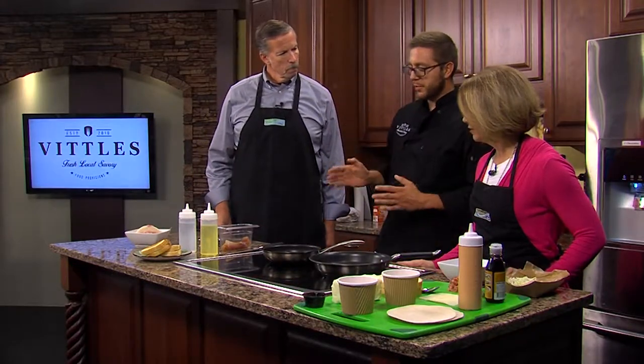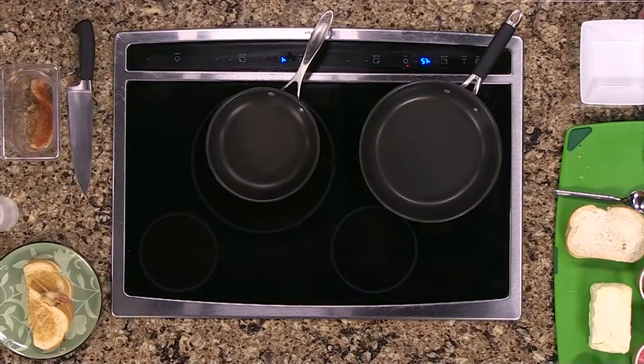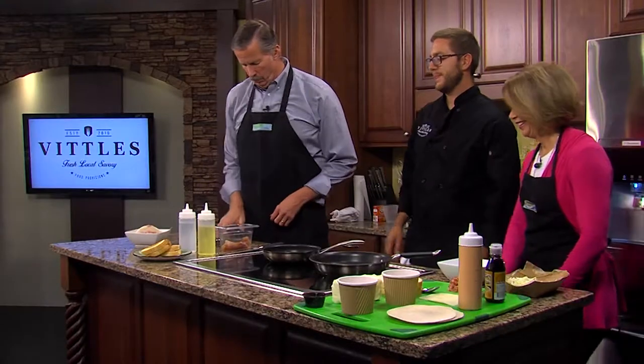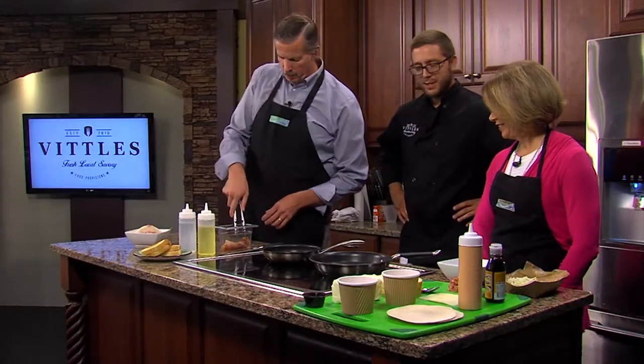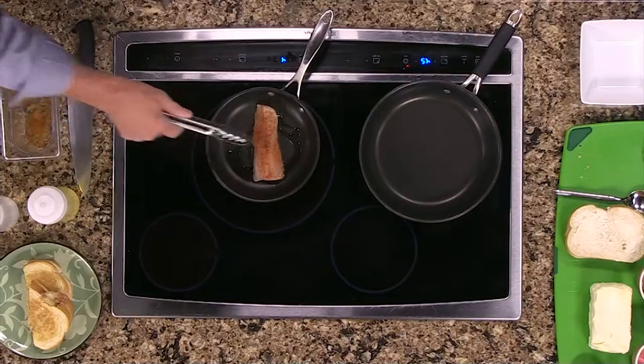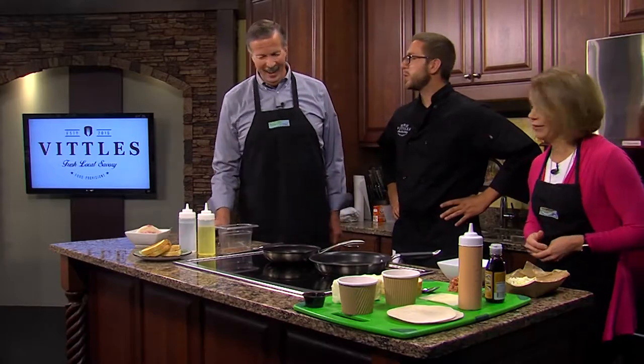I'll have Jimmy over here put some oil in the pan. You don't have to stand back — well, maybe you should. In goes the Mahi. Why is it called Mahi Mahi? I have no idea — I guess one Mahi wasn't enough.